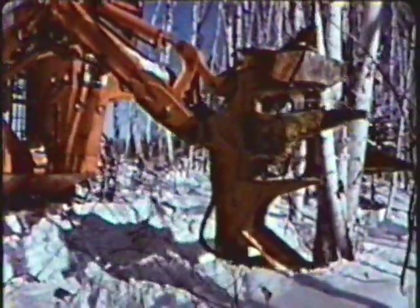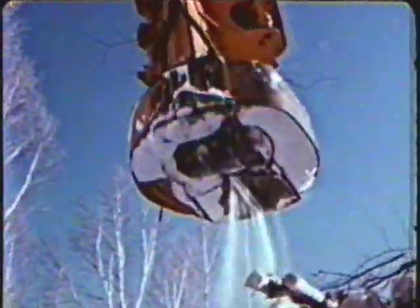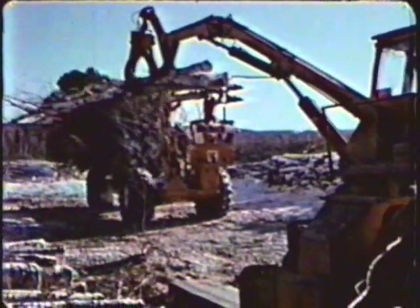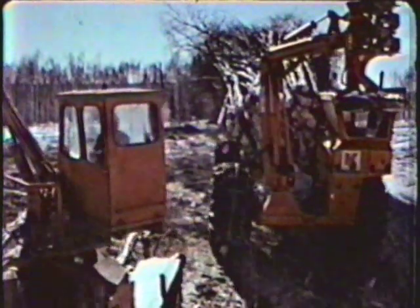By cutting clean and low to the ground, the Coring feller forwarder increases productivity. With a carrying capacity of 70,000 pounds, the cost of forwarding wood on a Coring feller forwarder is greatly reduced. By loading and carrying the trees out, the Coring feller forwarder eliminates the necessity and expense of depositing wood on the ground and picking it up again, and eliminates the potential for loss under heavy snowfalls.